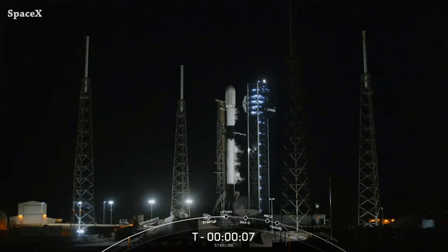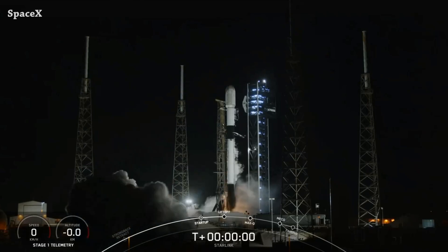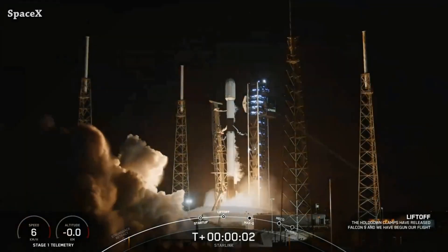Welcome to Starbase Pink. Let's start the updates with a Falcon 9 rocket launching from Space Launch Complex 40, carrying 20 Starlink satellites, including 13 satellites with direct-to-cell connectivity. This is liftoff — go Falcon, go!